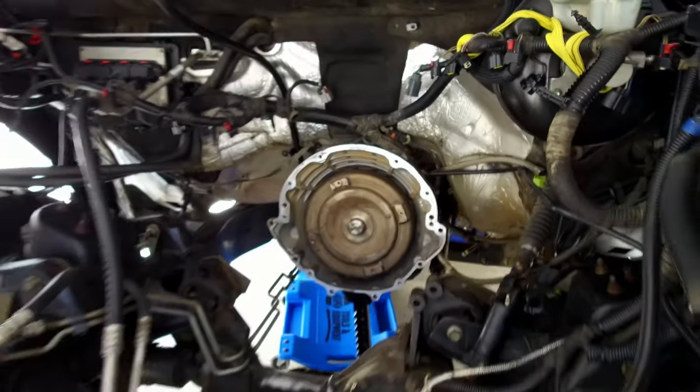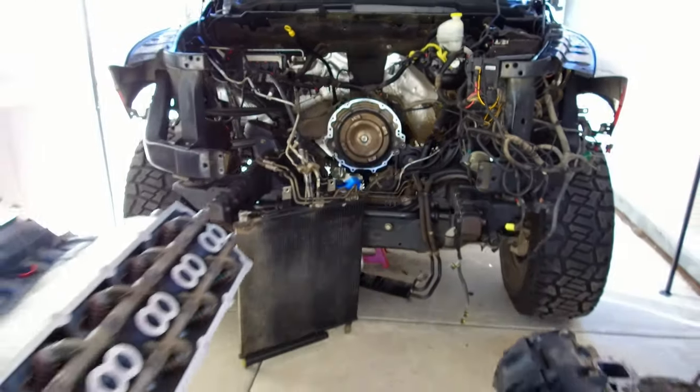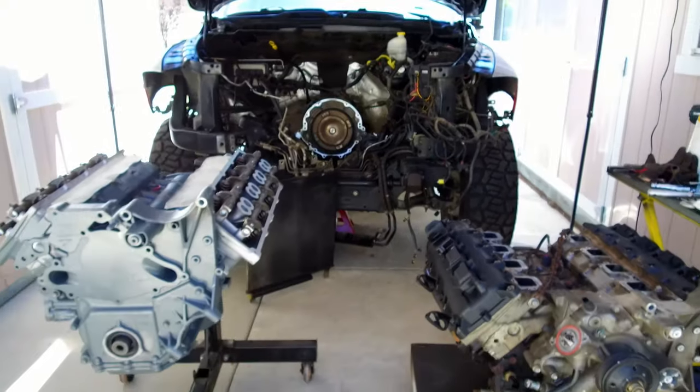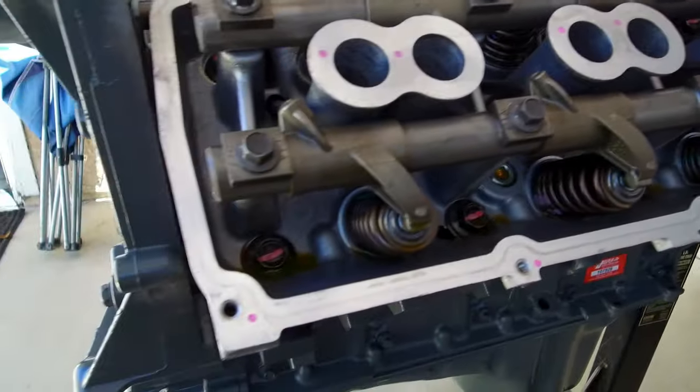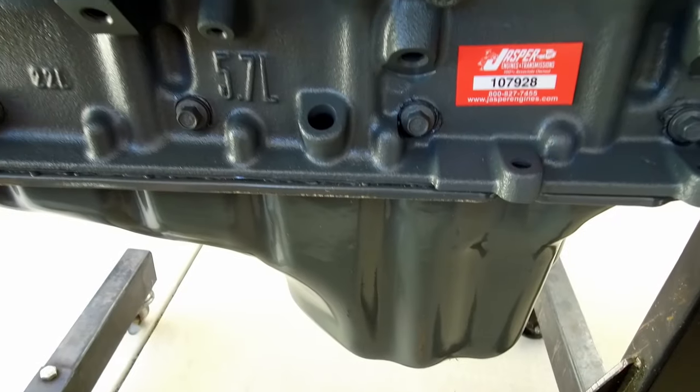Remember, this is not the cheap way to replace the engine in this truck — but that's not the point. In my opinion, this is easily the best engine, factoring in reliability and peace of mind for the many years and thousands of miles I'm going to put on this vehicle in the future.